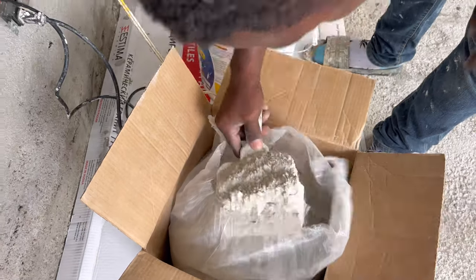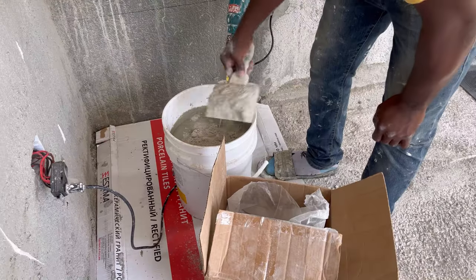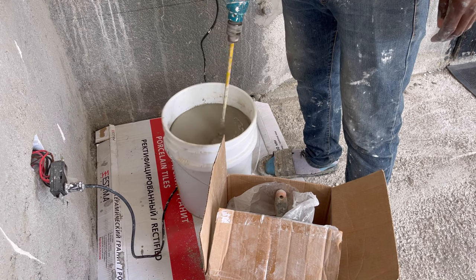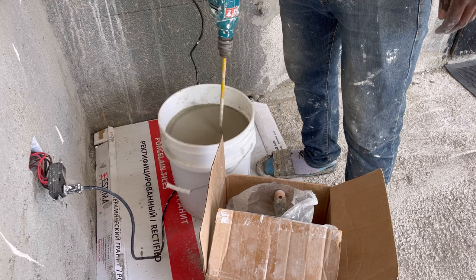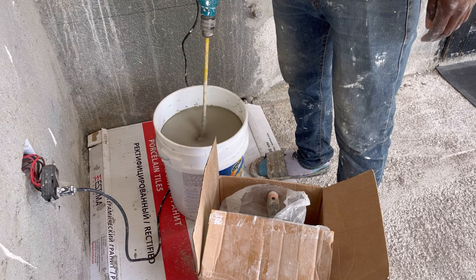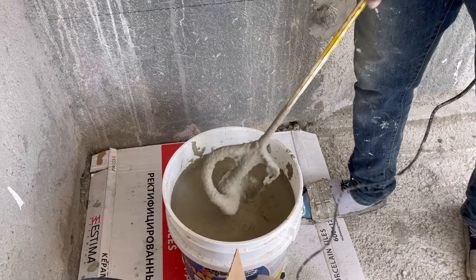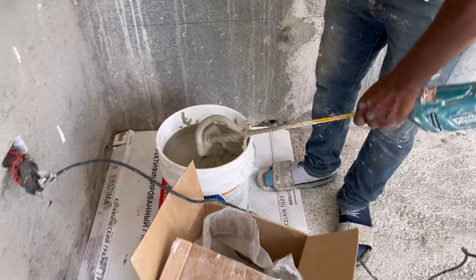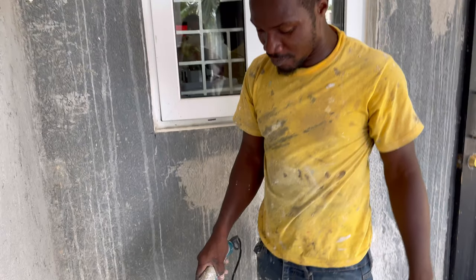One box of stucco mixed about two buckets' worth of trowel-on — we used the trowel-on buckets to test it and the coverage was possibly wider. The cost of one box of stucco is three thousand five hundred dollars for the base color, while the base color trowel-on is seven thousand dollars. So do the math — we're getting a two-for-one deal here already.